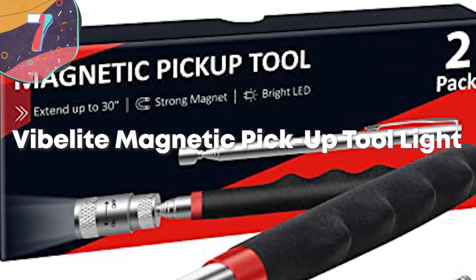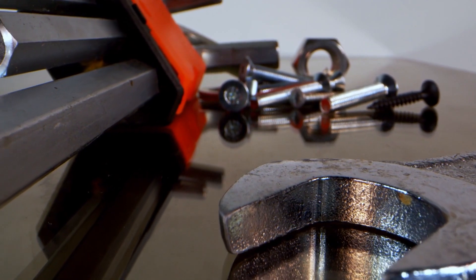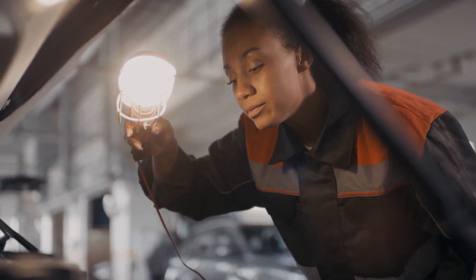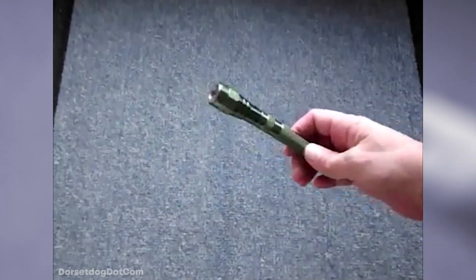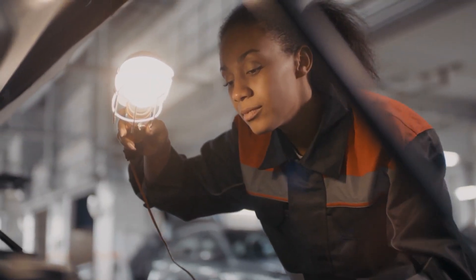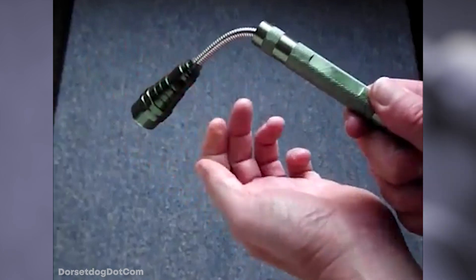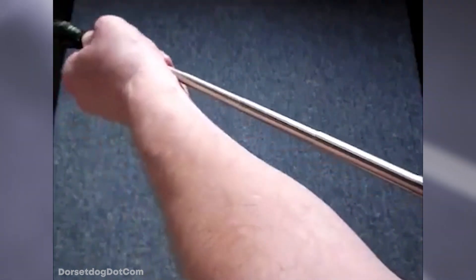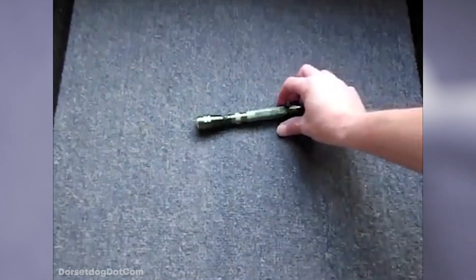Number 7: VibeLite Magnetic Pickup Tool Light. How many times have you dropped something small behind the crack between the oven and the kitchen counter? Or how about dropping something in the unreachable nooks of your car? It can be pointless to try to cram your fingers into those dark and hard-to-reach places. But this helpful gadget will help you save anything and everything that's fallen through the cracks. The VibeLite Magnetic Pickup Tool Light has a bright LED tip to help you gaze into the abyss, and has a built-in magnet to help you grab your keys, screws, or loose change. The flexible neck moves 360 degrees and can extend up to 22 inches. This is the perfect gadget for any klutz out there.